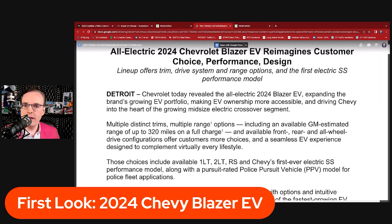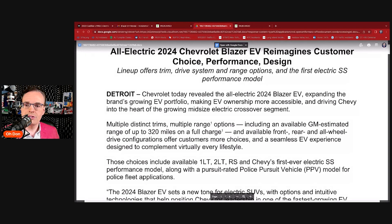Even my 2014 ELR — which probably weighs over 4,000 pounds because those batteries are really heavy — has plenty of get-up-and-go with those electric motors: zero to 60 in about seven and a half seconds. For a vehicle that heavy, that's really amazing. And that's 10 years earlier than what the 2024 Blazer is.